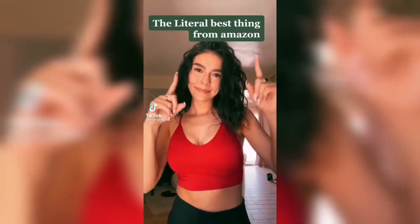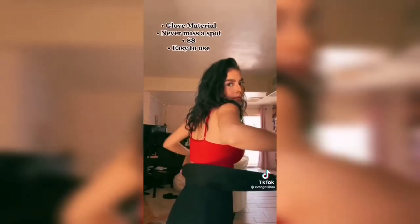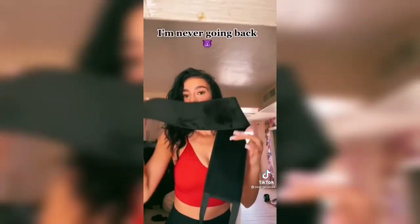The literal best thing from Amazon — self-tanning edition. Tanning sling, link in bio. Glove material so you never miss a spot. $8, easy to use. I'm never going back.